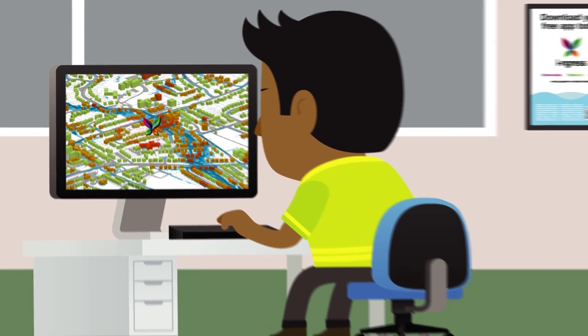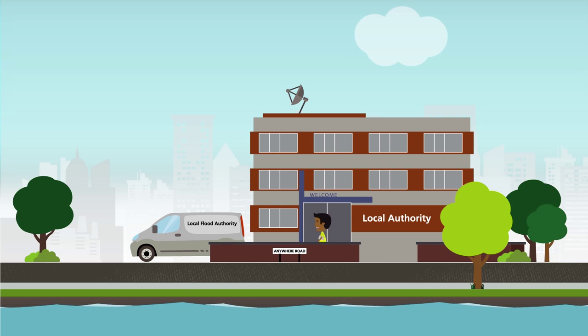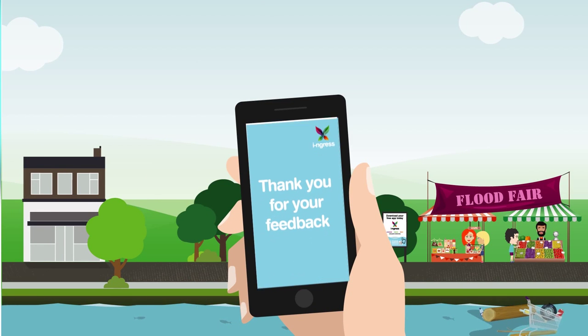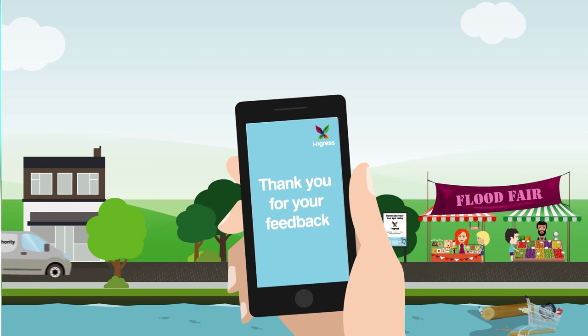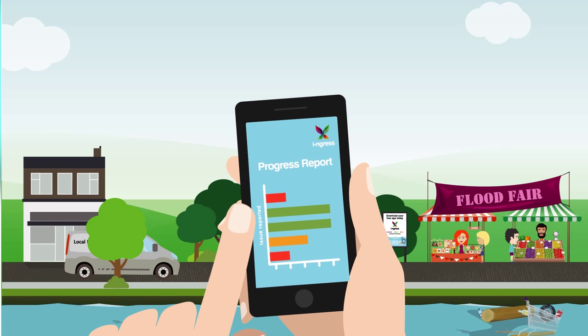The relevant authority decides what should be done to resolve the issue. This could include flood relief, site investigations or emergency clearance works. The information and data can also be used to inform long-term decisions, such as a new flood alleviation scheme. And the information flows both ways — I get feedback about what they're doing with the data I send, and the app is updated to show other users which issues have been reported and actions taken.